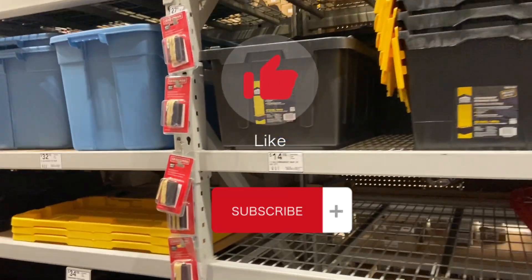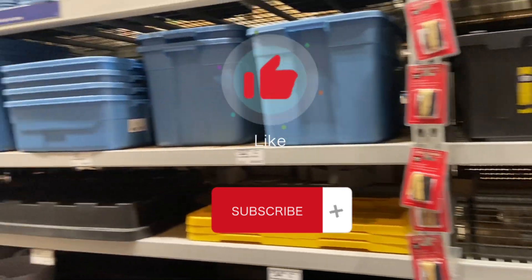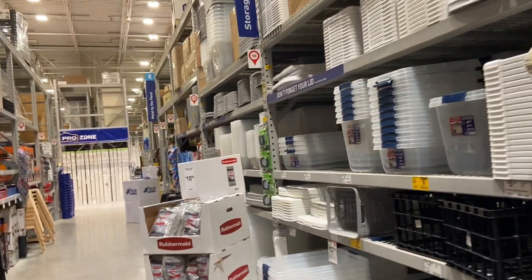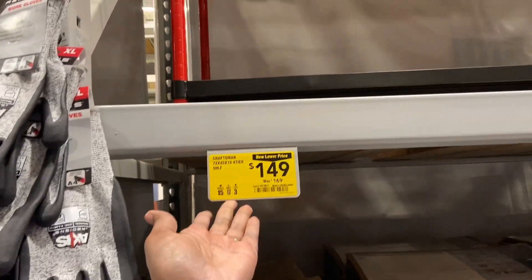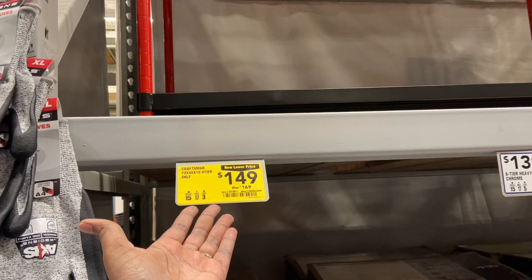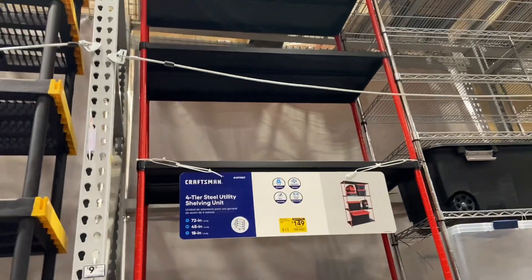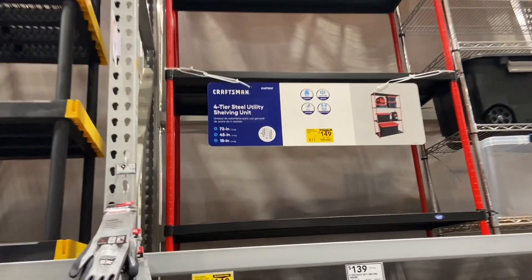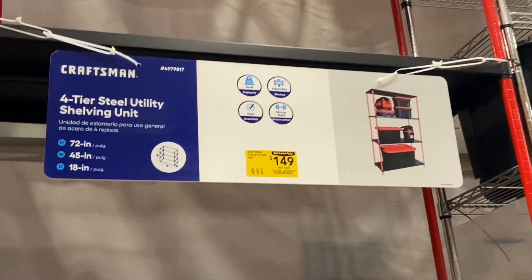If you could go ahead and press the like button and subscribe to the channel, we would love to have you here where we do walkthroughs, find sales, and just go out and see what we can find. Again, we are here at Lowe's — they have a Craftsman 72 by 45 by 18-inch 4-tier metal stand, now $149 down from $169. That's a good buy for the garage.